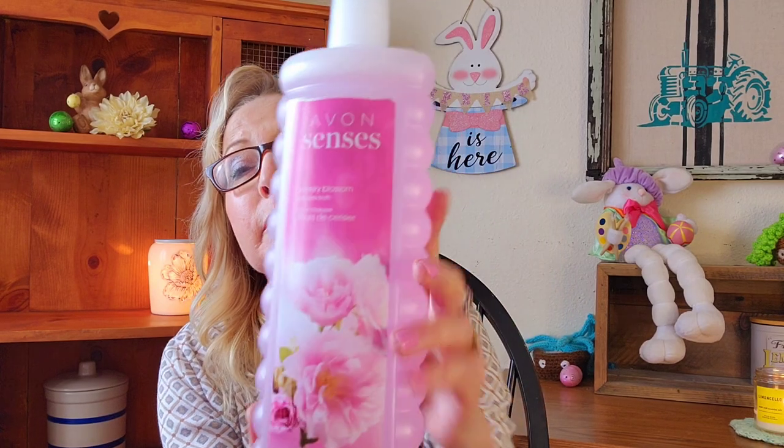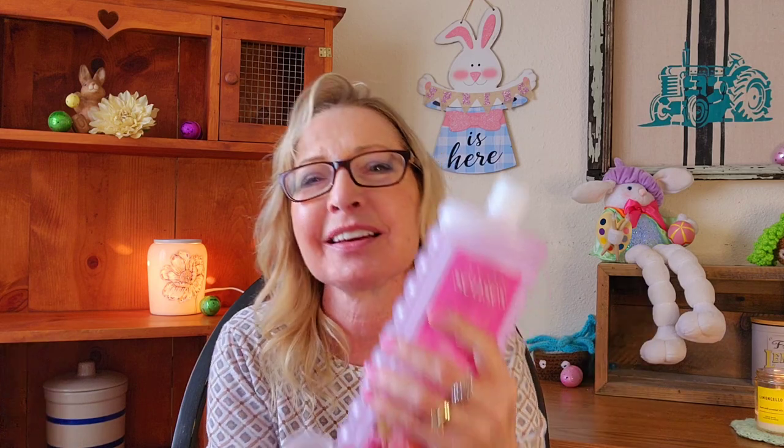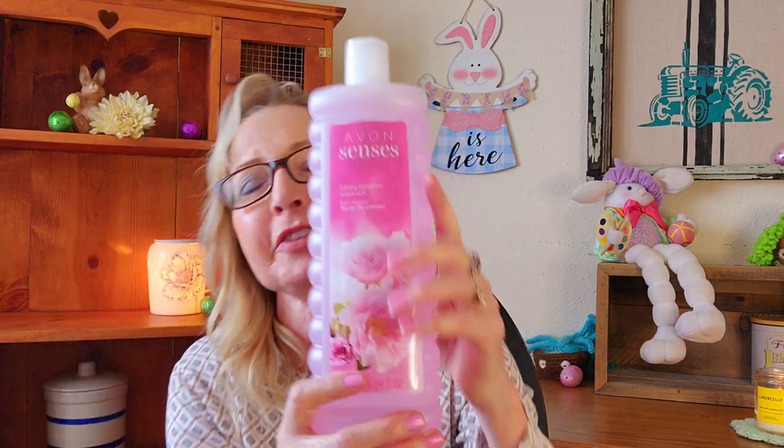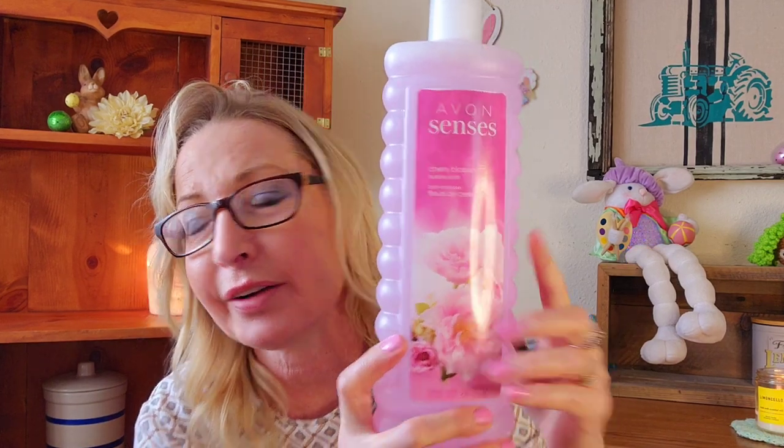Another one I picked up is Cherry Blossom. I've ordered this one before. This is your classic bubble bath scent — it's got that floral. You can almost smell the bubbles. They do have a pink one, I think it's called Avon Pink, and that one smells really good — I think I like that one better. But this one's nice. You can almost smell the bubbles fluffing up in the bathtub, so I really like that one.